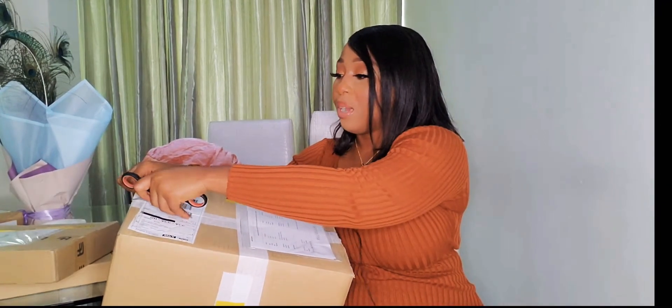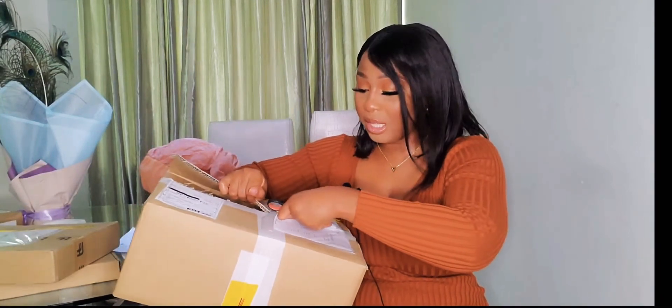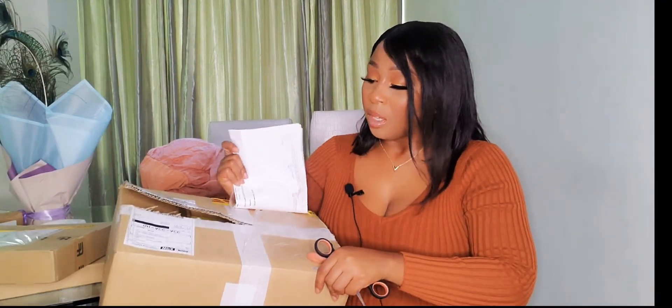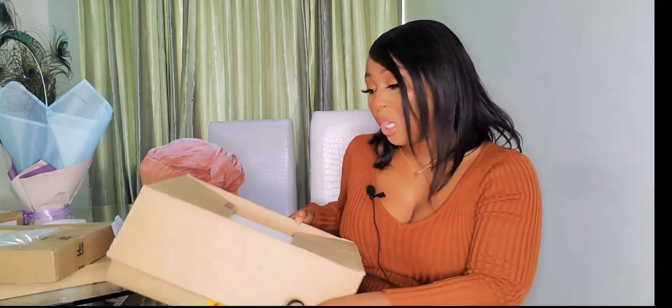I was really disappointed because I had so many goodies in my wishlist on my Farfetch account and I'm just going to have to wait till I go back to New York to order those items. I thought I could have them while in Ghana but I guess not. Let's go into the unboxing and let me show you what is in this huge box — it's just one item. What I did was I ended up emailing mytheresa asking if there was a way they could take back the item from DHL so I don't have to pay the fee.